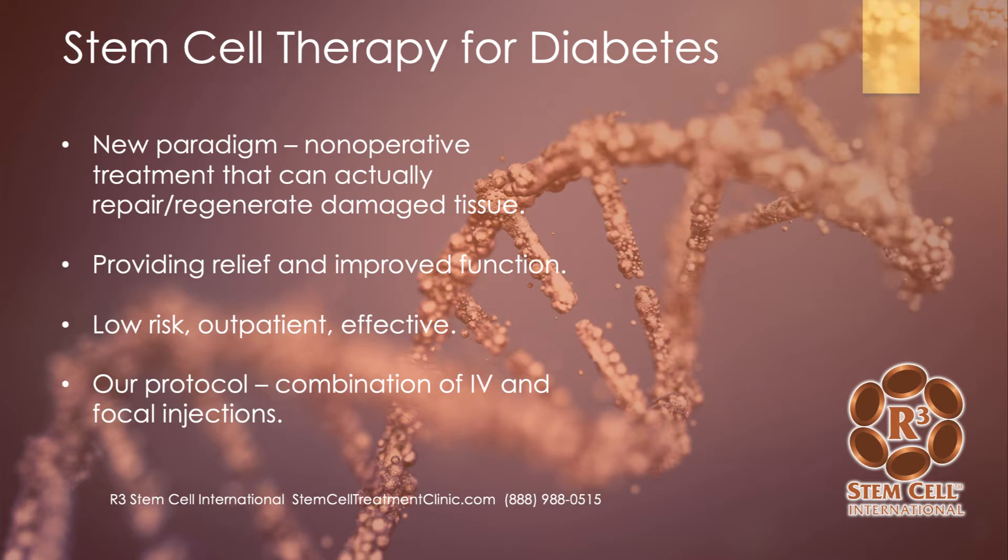Let's delve into stem cell therapy for diabetes. This is really the new paradigm — a non-operative therapy that can actually repair and regenerate tissues that have become damaged. We see excellent relief and improved function in patients. This is a low-risk, outpatient therapy. Our protocol for diabetes is pretty much always going to be an IV, and oftentimes focal injections, because a lot of people come in with diabetes and also have diabetic neuropathy. It just depends on the individual patient.